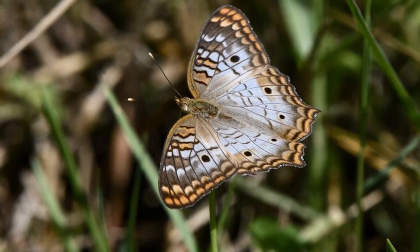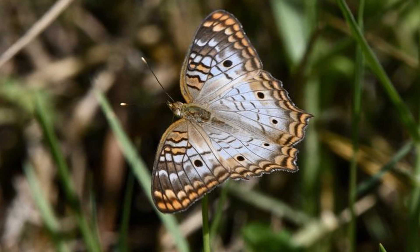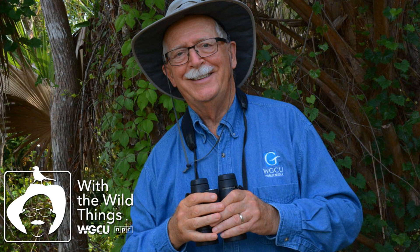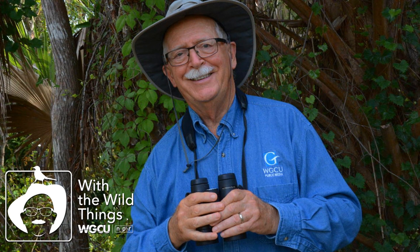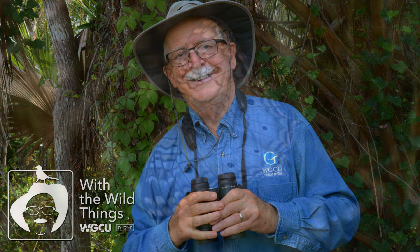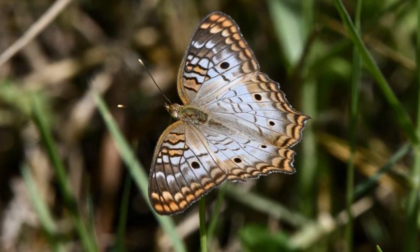As climate warms, however, these butterflies will be able to quickly establish more permanent populations. This butterfly has benefited from many human changes to the natural world. The white peacock butterfly has six black spots on its wings — one on each front wing, two on each hind wing — lined up on each side about a third of the way from the outer edge.